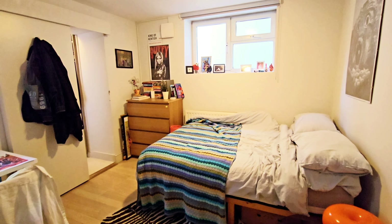Washing machine and dryer are in the hallway cupboard, and then there's a door leading up to the garden. If you have any questions or would like to arrange a viewing, feel free to call us on 0208 340 3005 or email lettings at robertleraproperties.co.uk.